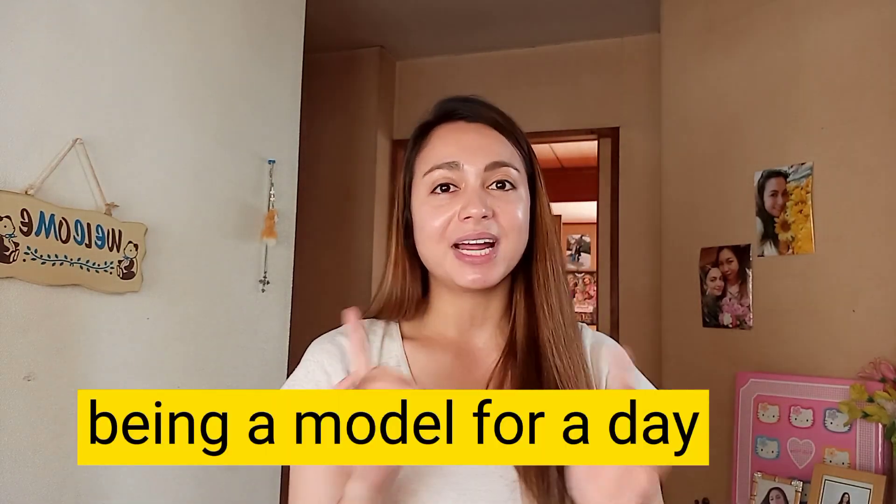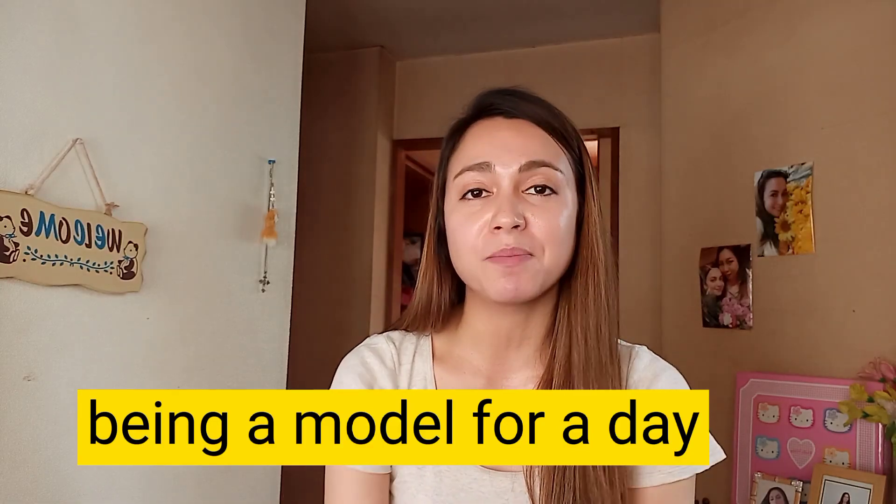So today guys, my vlog is about being a model for a day. So magta-try ako ng mga damit ko, magpa-fashion show ako, and panoorin nyo. Sana mag-enjoy kayo. So stay dyan and watch till the end.